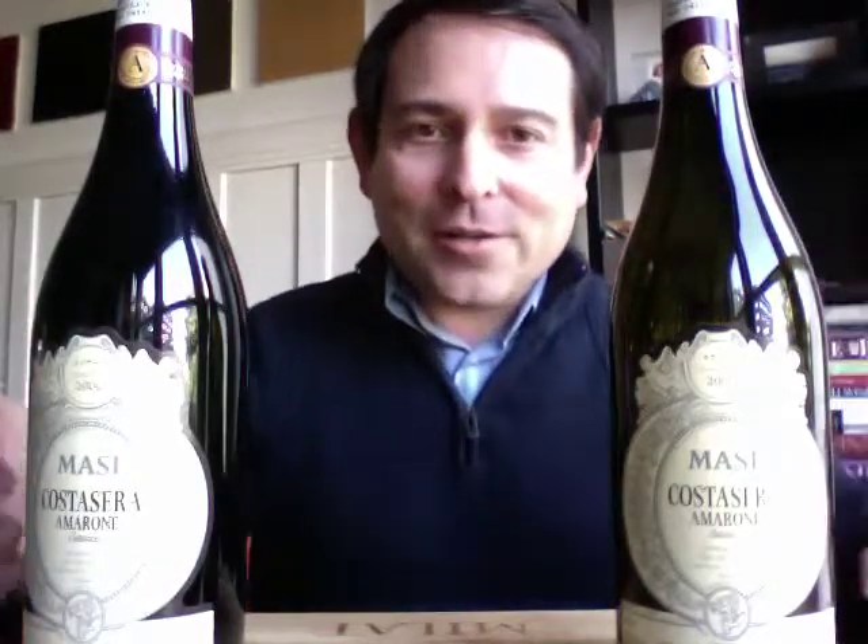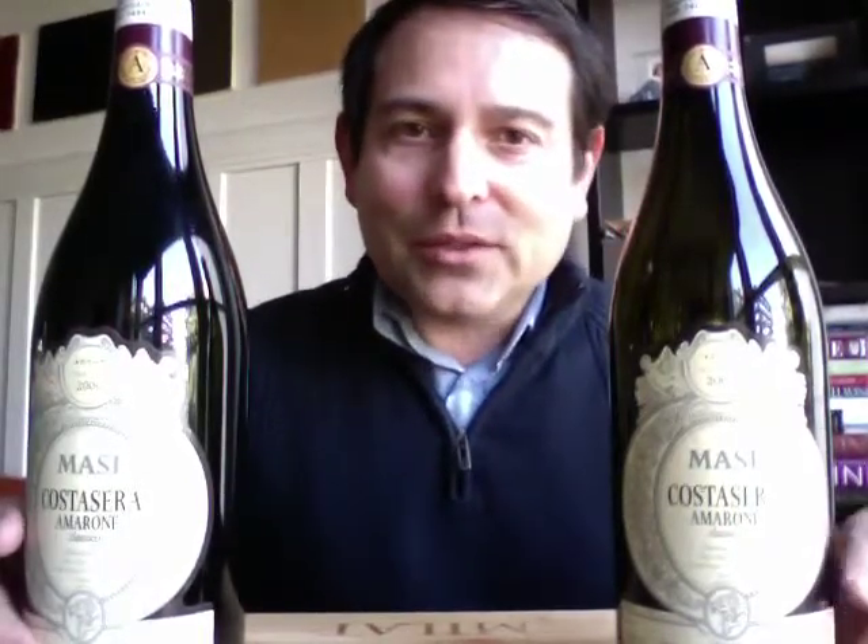Hi, this is James Melendez, James the Wine Guy, here to share Amarone with you today — Amarone Classico. These are examples of Masi Cosa Serra Amarone Classico.